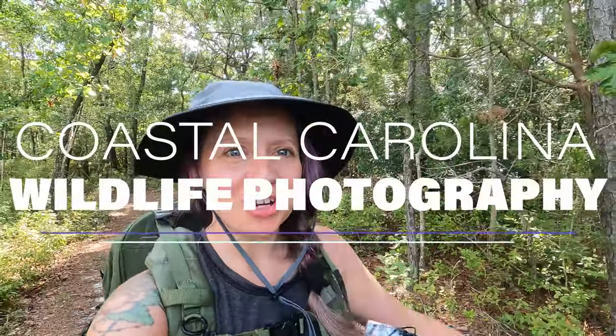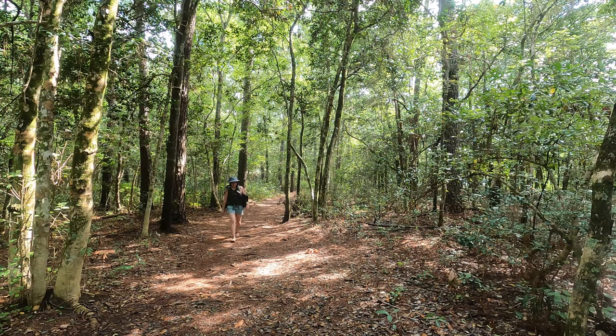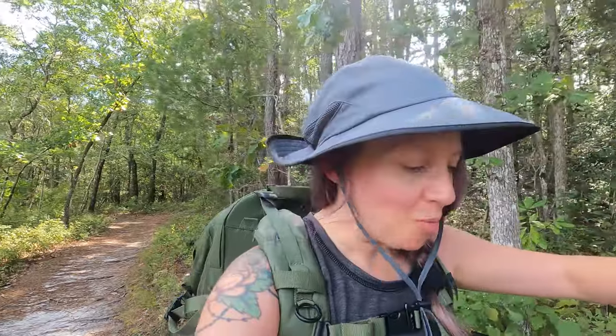Good afternoon and welcome — I am so excited you are joining me today. I'm here in Wilmington, North Carolina at the Pages Creek Park Preserve. It's a nice little nature trail that goes along some marshlands and then to a bit of open water that kind of goes into the Atlantic Ocean. I'm really excited because today is going to be some bird photography, with maybe a couple of nature photos here and there.